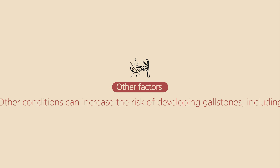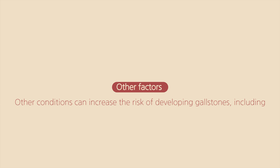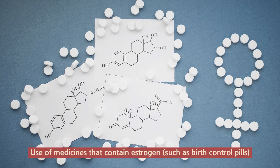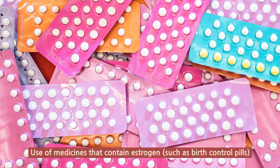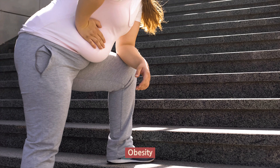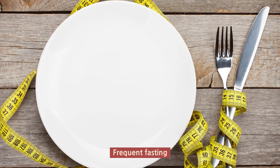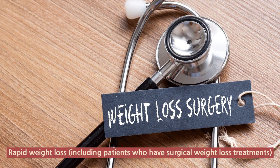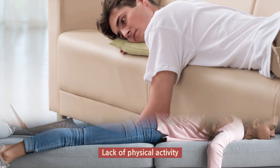Other conditions can also increase the risk of developing gallstones, including pregnancy, use of medicines that contain estrogen such as birth control pills, obesity, frequent fasting, rapid weight loss including patients who have surgical weight loss treatments, and lack of physical activity.